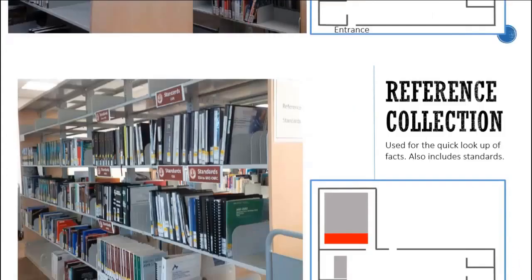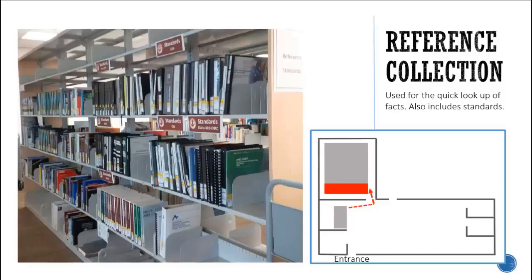The Reference Collection is a group of books typically used for the quick lookup of facts. Such books include encyclopedias, dictionaries, directories, and standards.